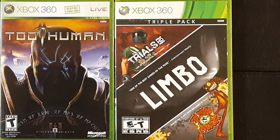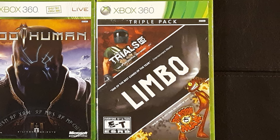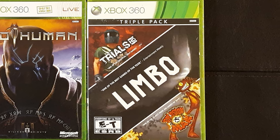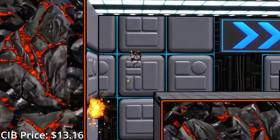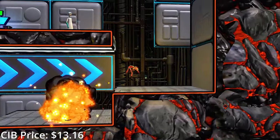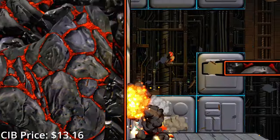This is a cool triple pack that includes the first Trials game, Limbo, and Splosion Man. You can get Limbo physically on the 8th generation, but if you want Trials and Splosion Man physically, this is the only way to get them. Splosion Man is a new take on 2D platforming where all your jumps are powered by blowing yourself up, and it's a great time. I have yet to finish it, but I'm excited to go back to it one of these days.